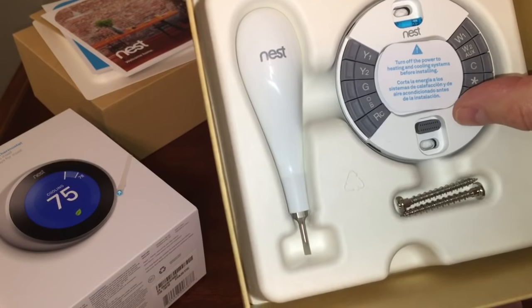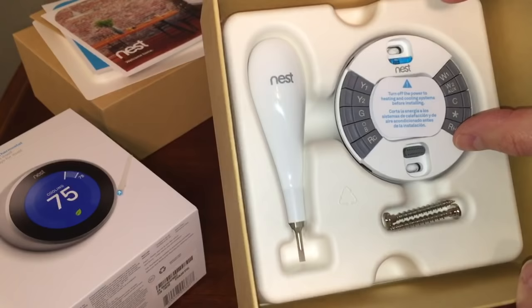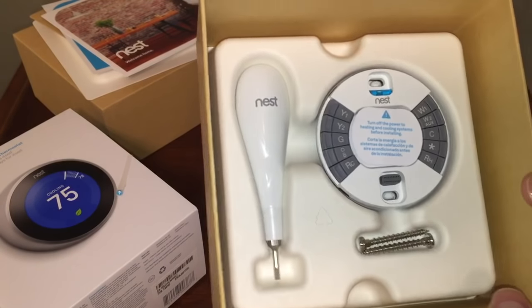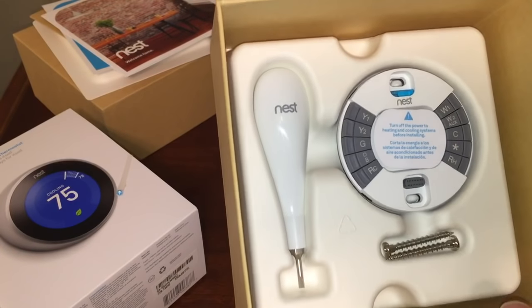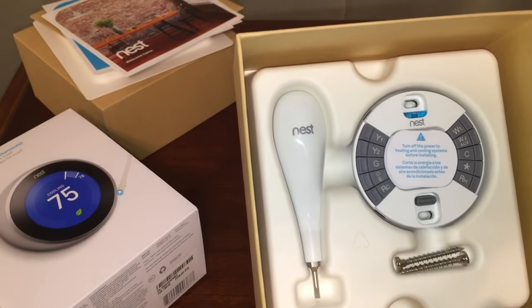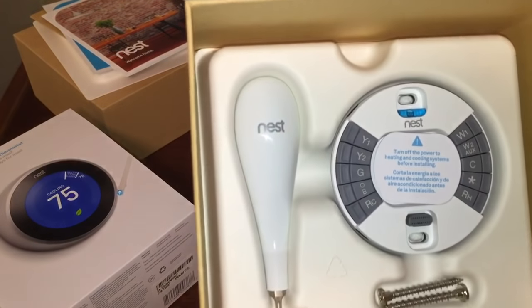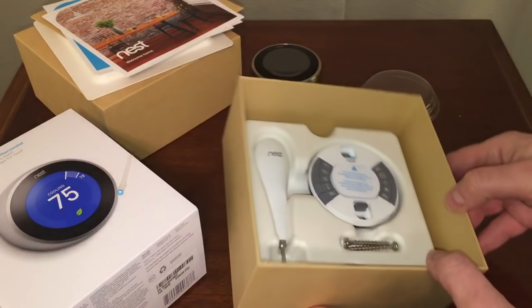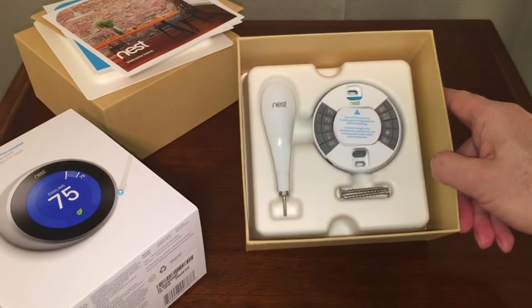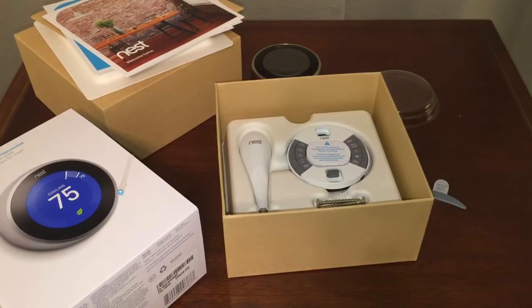The instructions say to turn off the power to heating and cooling systems before installing — that makes perfect sense. The next step is installing this thing. There's a video on YouTube made by Nest themselves that's worth watching. But first, we need to turn the breaker off to the current thermostat, so I'll do that and meet you at the old thermostat.